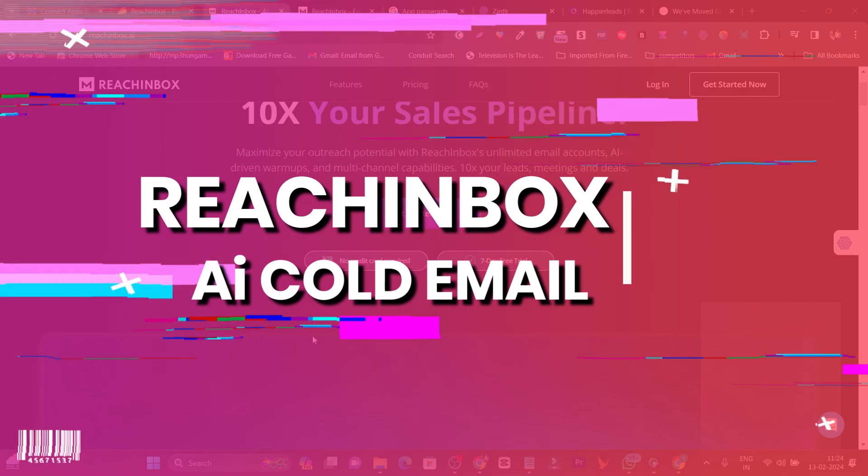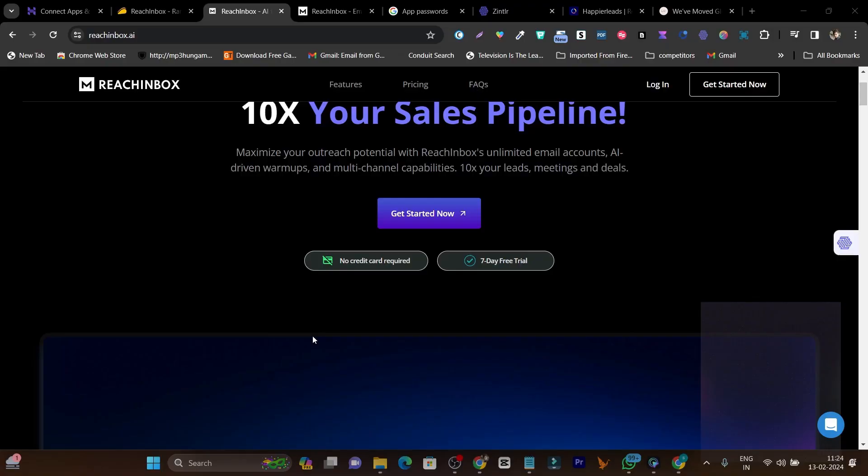It's called ReachInbox, and this is the AI-powered cold emailing tool with everything you ever need.